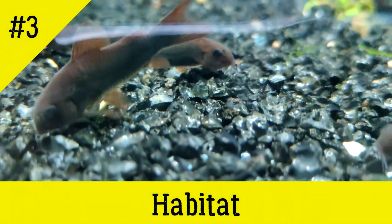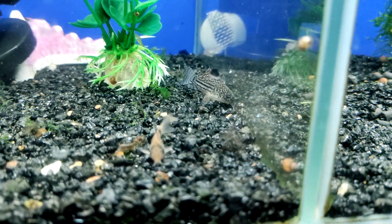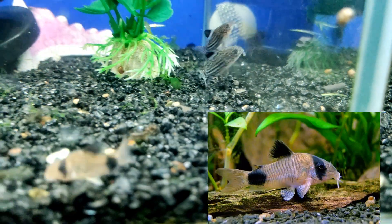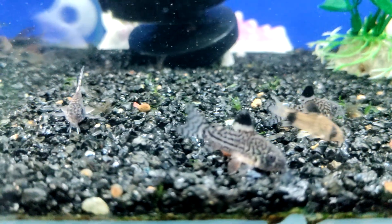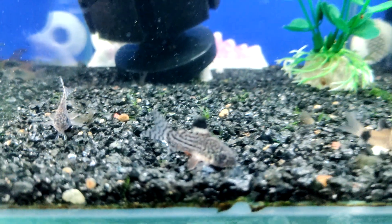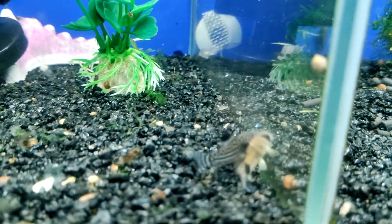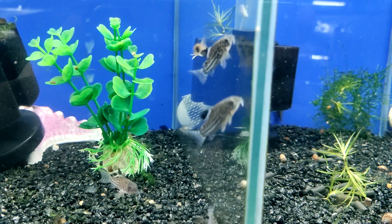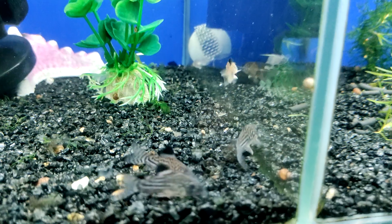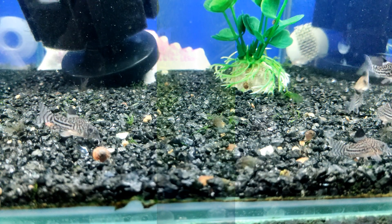Cory catfish naturally inhabit the rivers of Central and South America. These fish can be found in the basins of the Amazon, Paraguay, and Orinoco rivers, which flow through the territories of the largest countries of the continent. Cory prefer bodies of stagnant or slow-flowing water. In the wild, they usually hide in dense aquatic vegetation and spend their time constantly searching for food in the ground. During dry periods, many river tributaries inhabited by Corydoras can dry up. To survive in these conditions, catfish have developed the ability to ingest air from the surface of the water, similar to labyrinth fish.